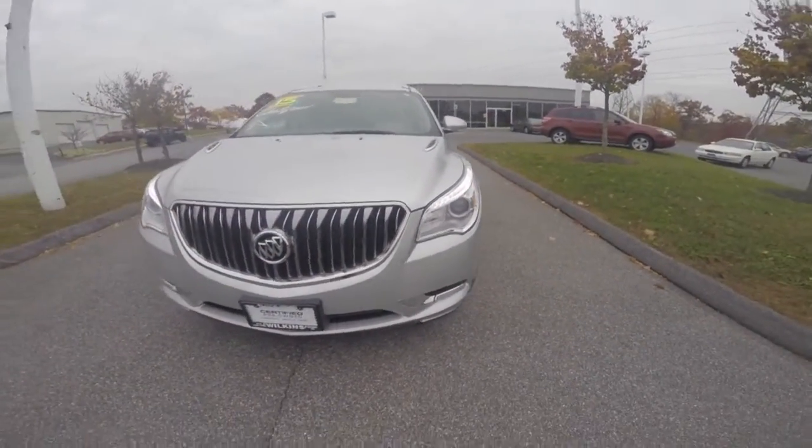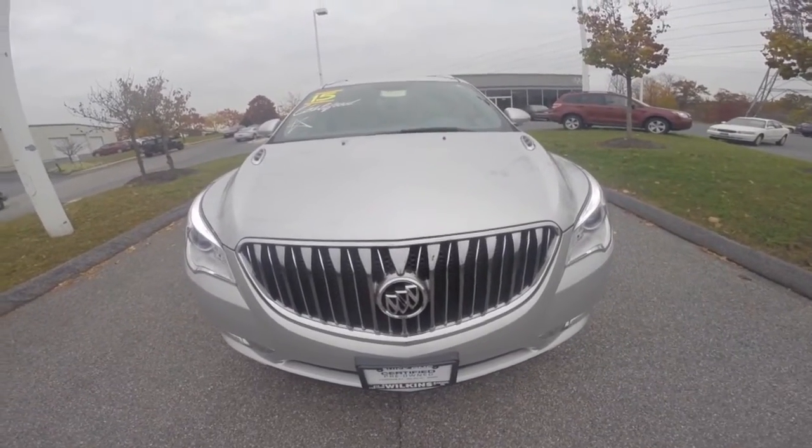Your turn signal will show up on your side view mirror for safety. The signature Buick waterfall chrome grille enhances the front exterior.